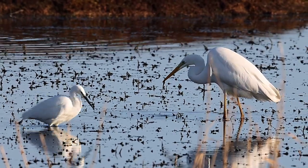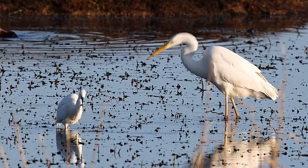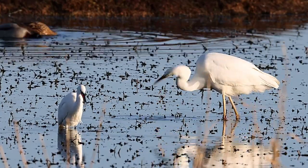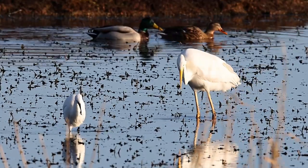The Little Egret, seen here on the left, is a regular sight at RSPB Minsmere. With black beak and yellow wellies, you'll often come across them out on the dikes and ditches, or like this one, on the scrape.